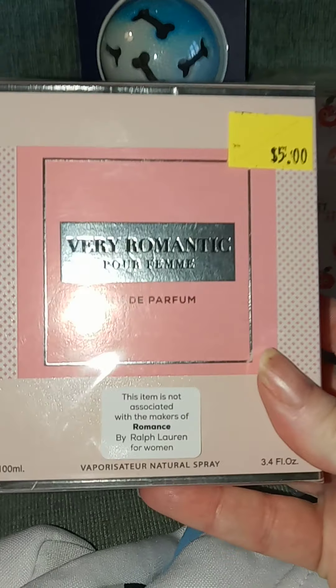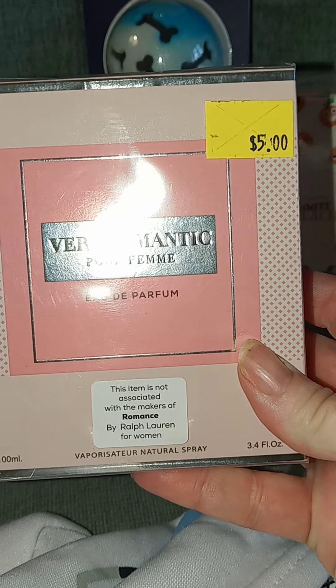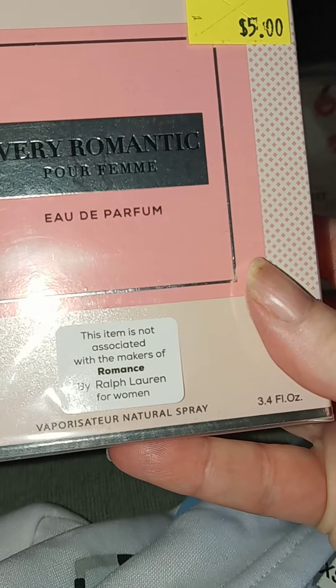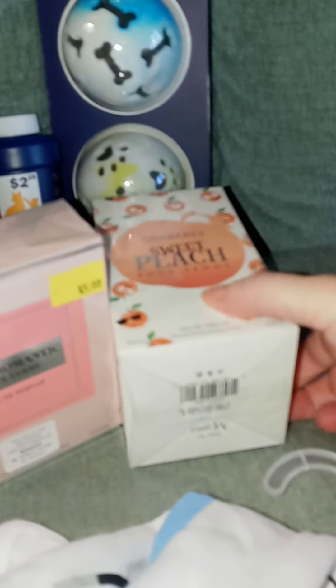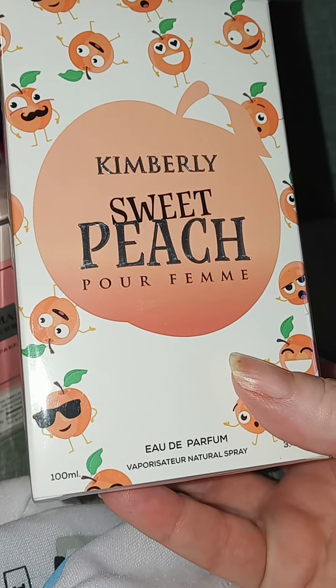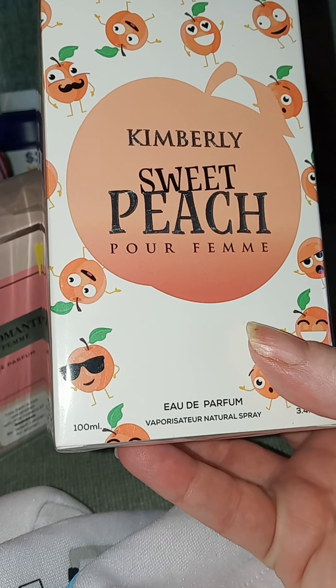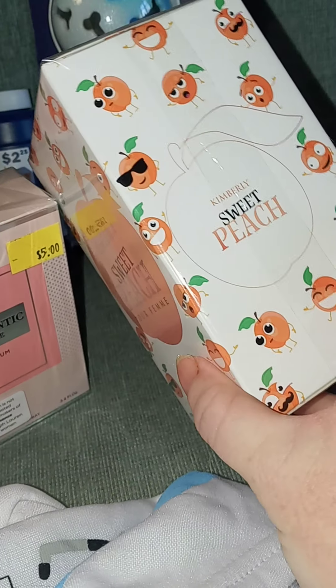And I got this one — Very Romantic. It is a copy of Romance by Ralph Lauren. And then I got this one — it says Kimberly's Sweet Peach, and it comes in a really cute peach bottle.